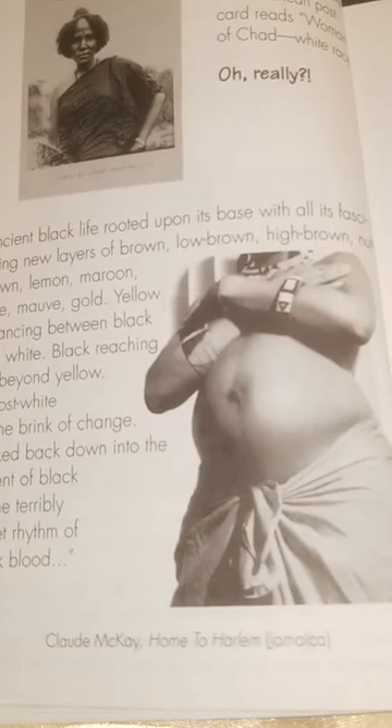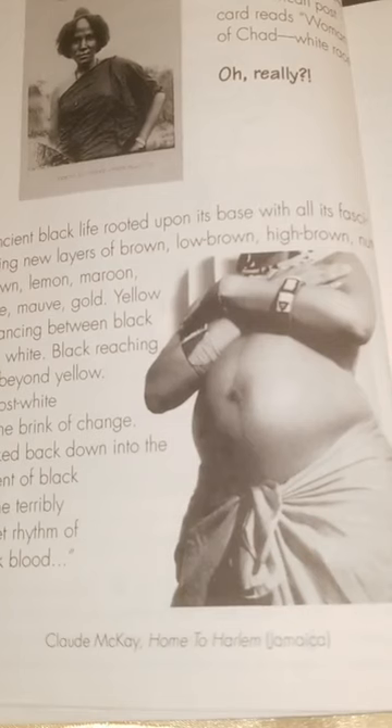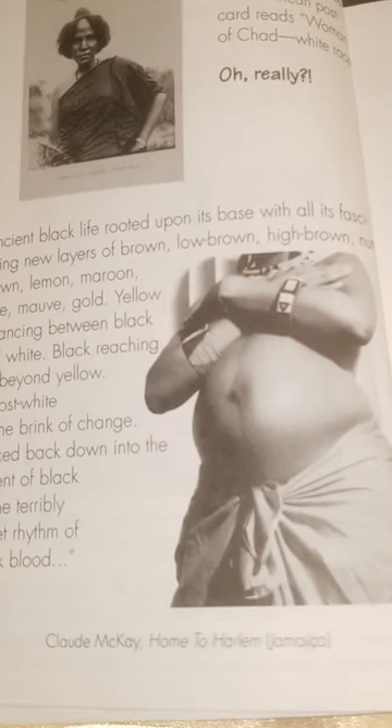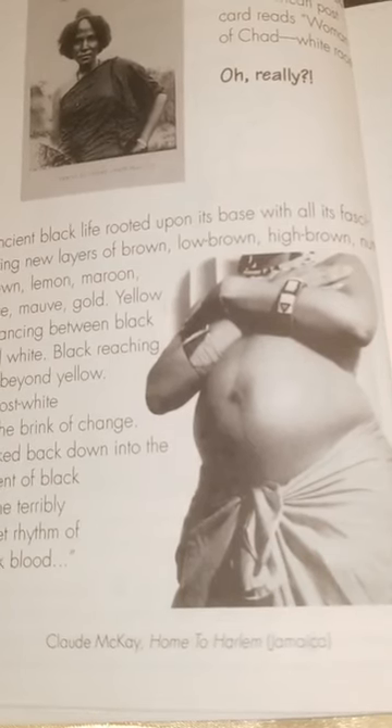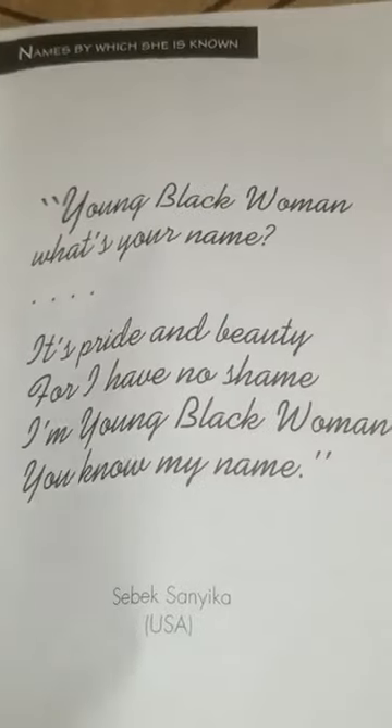Black reaching out beyond yellow, almost white, on the brink of change — sucked back down into the current of black by the terribly sweet rhythm of black blood. That's by Claude McKay's Home to Harlem. And now we start the second chapter: Names by Which She Is Known. 'Young black woman, what's your name? It's pride and beauty, for I have no shame. I'm young black woman, you know my name.' By Sebeck Sanyinka, USA.